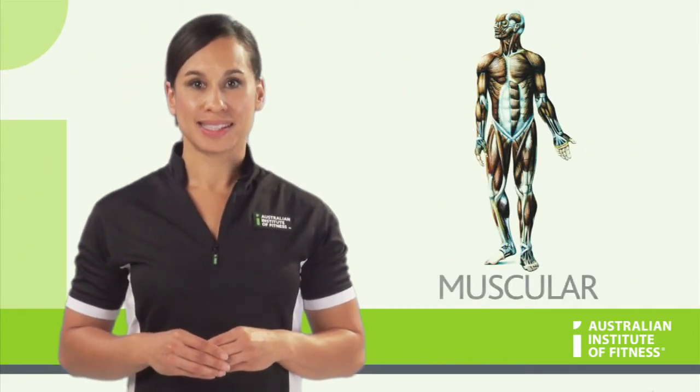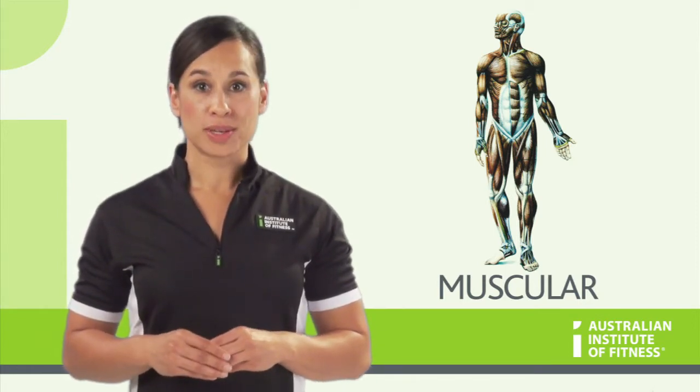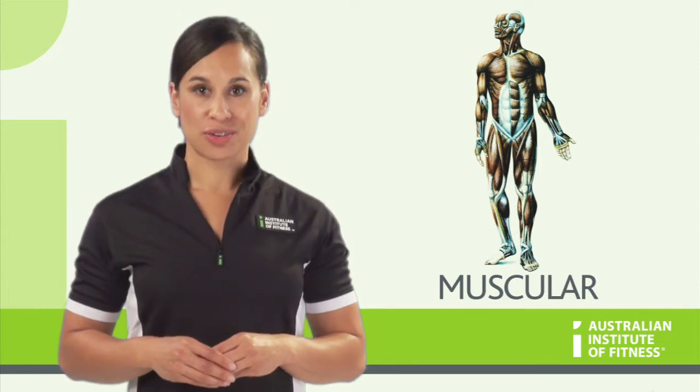The muscular system contains all the muscles and tendons of the body. The role of this system is to provide movement, posture and production of heat.